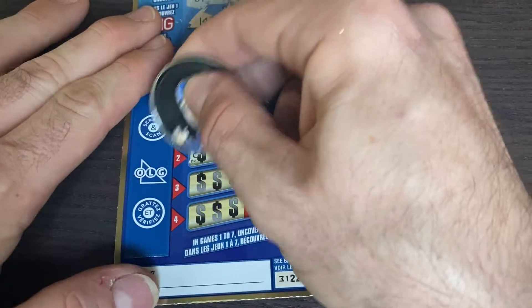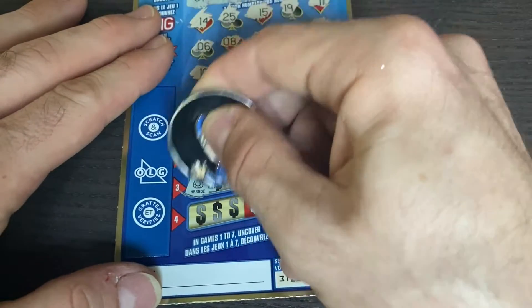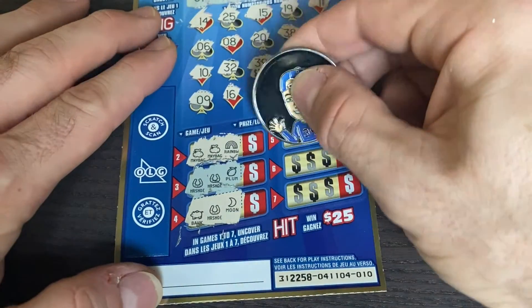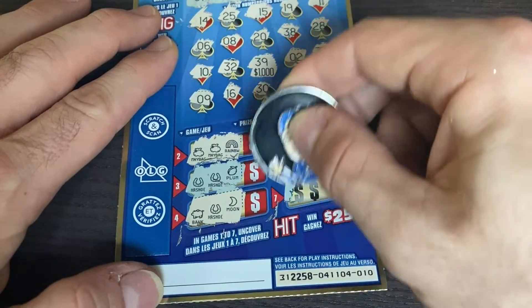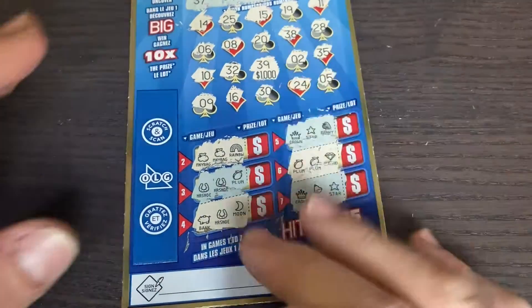Last row: 9, 16, not quite. 30, 24, and number 5 — started and ended with a one-off situation. Down here, three identical symbols wins: money bag, money bag, and rainbow. Horseshoe, horseshoe, plum, bank, horseshoe, moon. We got a crown, star, and a berry, plum, plum, and a diamond — not quite. Last one: crown, bell, and star. Nothing on our first ticket, so we'll put that aside.